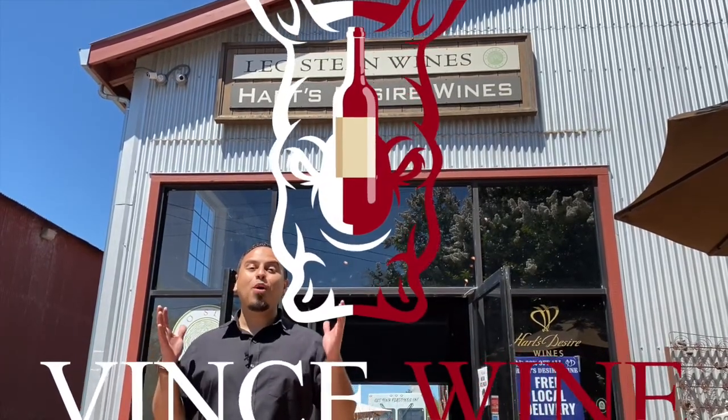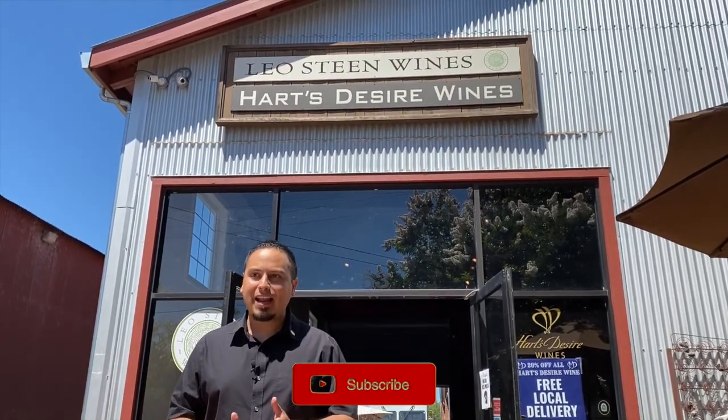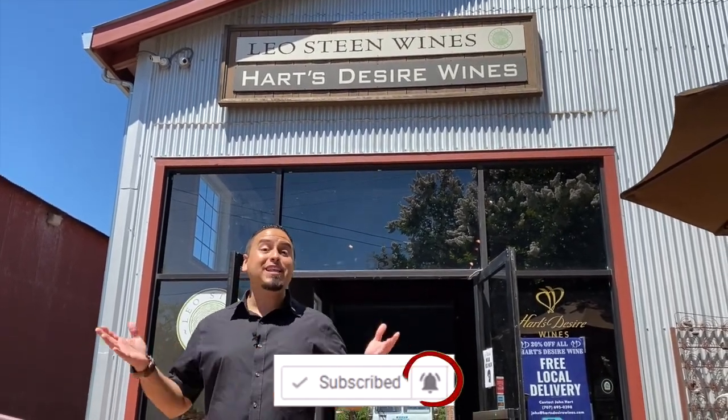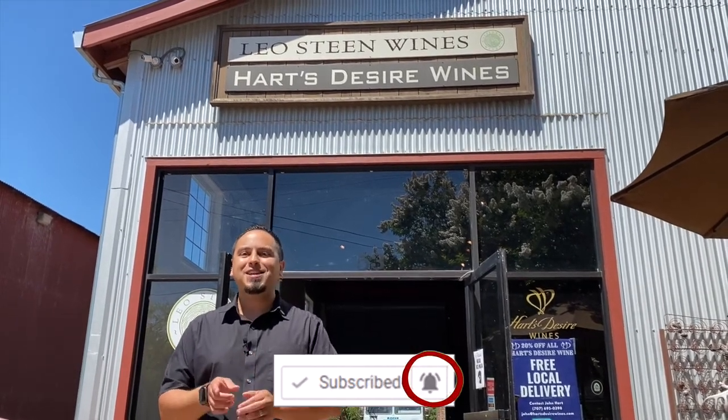Hey there, winos, this is Vince.Wine and today I'm hanging out with Leo of Leosteen Wines. He's going to give us an exclusive look at his tasting room, his vineyard, and his winery. I'm really excited to check out what Leosteen Wines has to offer on today's wine hopping.